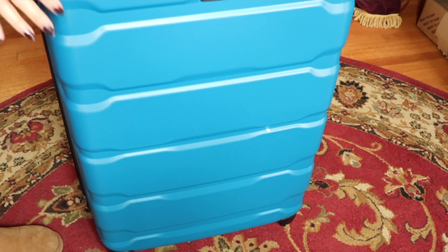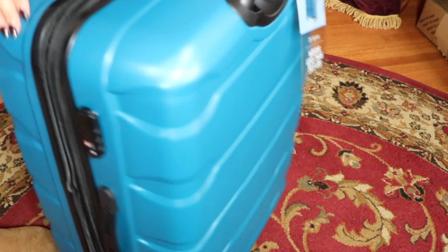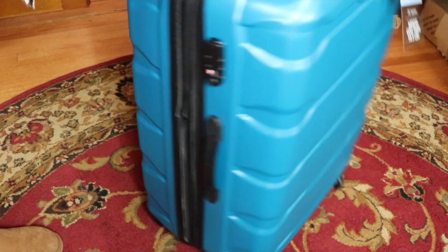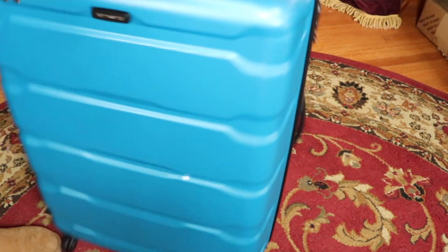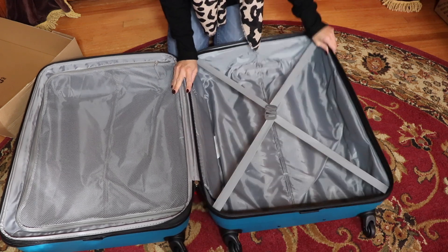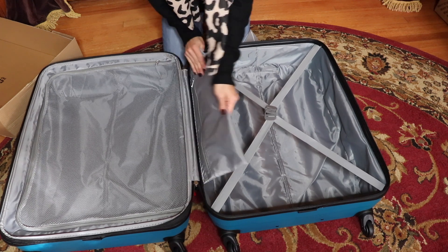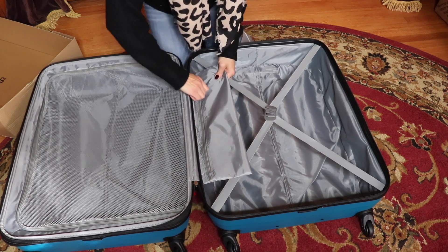I purchased a new suitcase specifically with this trip in mind because I really did need one. It was a Samsonite 28-inch spinner luggage — it's really durable, seems to hold up well, it's nice and big, and I'm going to be able to fit a lot of stuff in it. I'll insert a little video clip from my review of it.